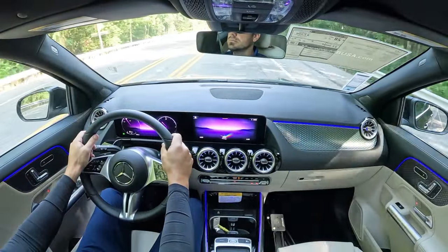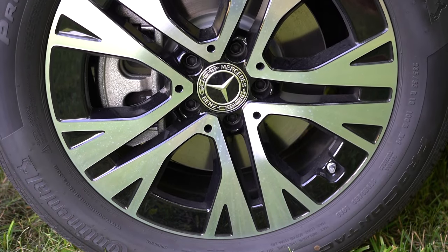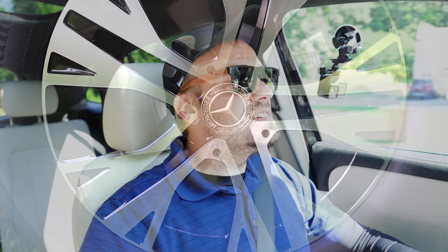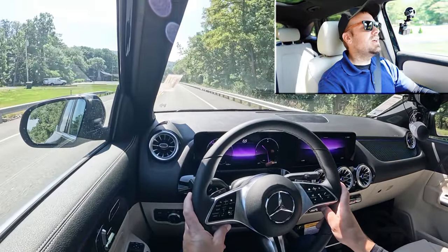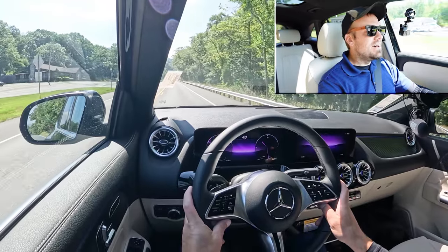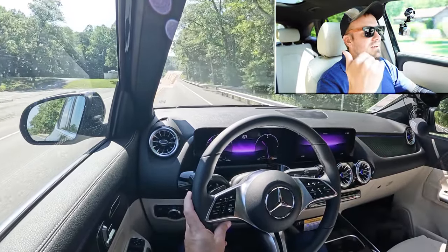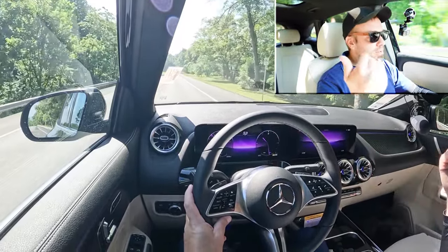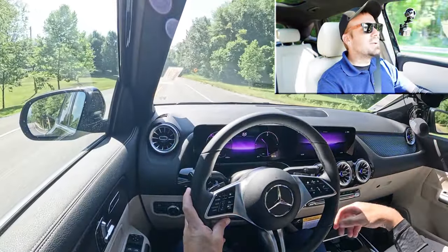Braking is equally important. Up front you'll find 12.6-inch ventilated front discs; in the back, 11.6-inch solid rear discs. The 60-to-zero stopping distance comes in at 120 feet, which is plenty respectable. Hitting the brakes — it's definitely on the firm side, not a loosey-goosey feel that you often find in SUVs. Mercedes-Benz crushing it again on the performance side.